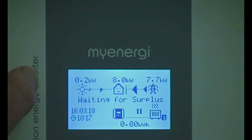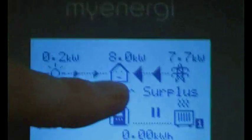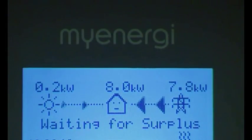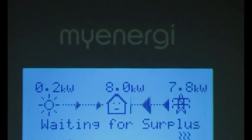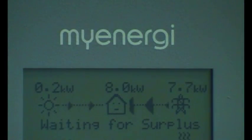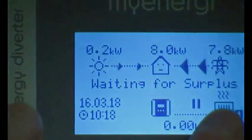Does the little face in the house icon change? It does — it's got a straight face at the moment because we're importing from the grid, but when we're in balance and not using grid power it's happy. Sticky charge controllers do the same. When I first saw it I thought: how much processing time does it take to add that little feature? It's nothing really, but it's worth doing — it's just a nice touch.